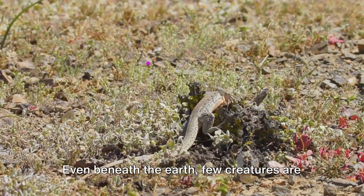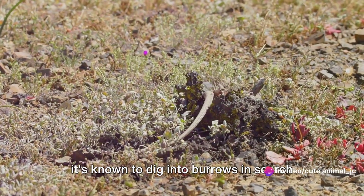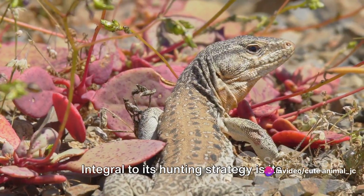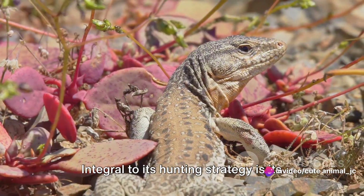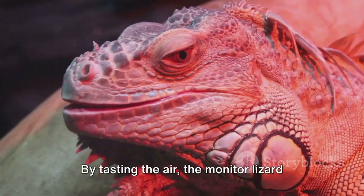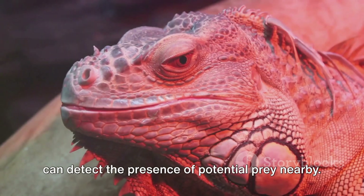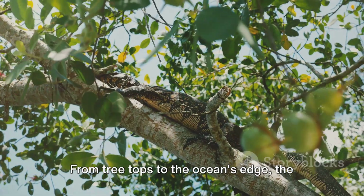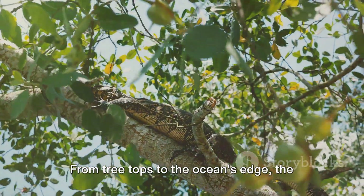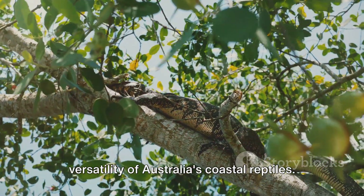Even beneath the earth, few creatures are safe from this persistent predator, as it's known to dig into burrows in search of a meal. Integral to its hunting strategy is its long forked tongue, which it uses to sense its environment. By tasting the air, the monitor lizard can detect the presence of potential prey nearby. From treetops to the ocean's edge, the monitor lizard is a testament to the versatility of Australia's coastal reptiles.